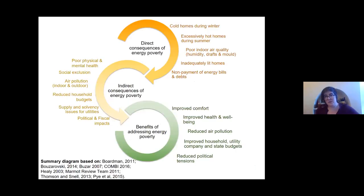I thought it would be useful to contextualise the policy importance of the issue before moving on. In this diagram, I try to capture the quite wide-ranging direct and indirect consequences of energy poverty that make it a really important policy issue to address.